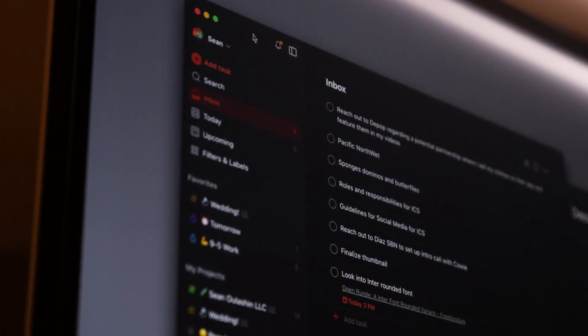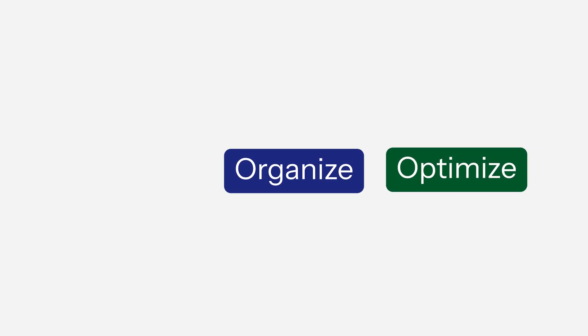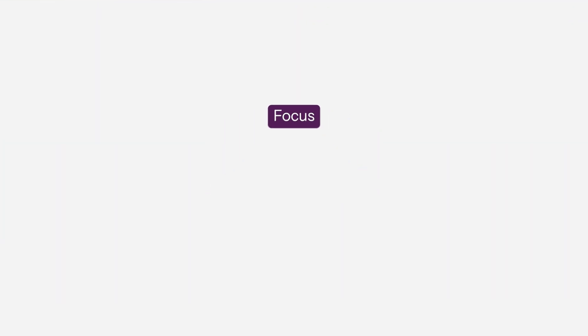I've broken this video into three different parts: focus, organize, and optimize, to help you find just the right apps that you might need for whatever it is you're trying to get done. Also, a lot of these apps have a free-to-use version, so there's truly something for everybody. If that sounds good to you, let's take a look at these 10 new Mac apps that'll help you get more things done faster.